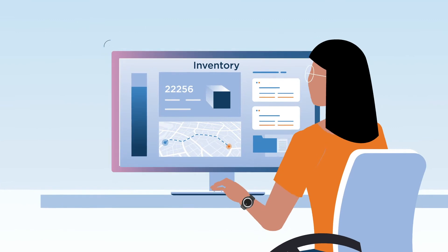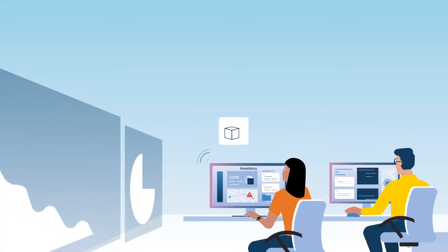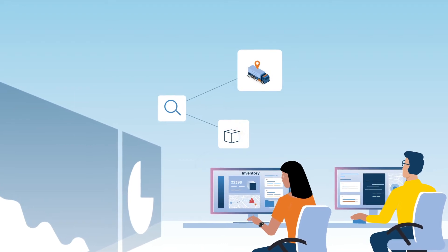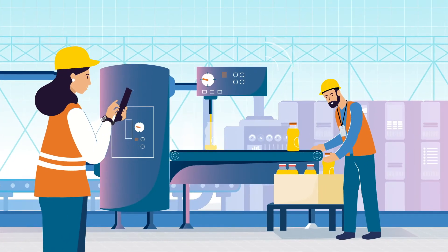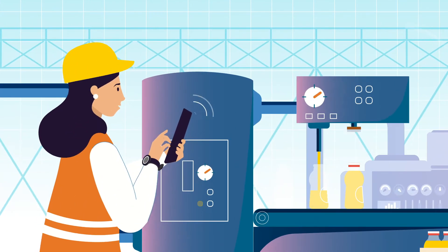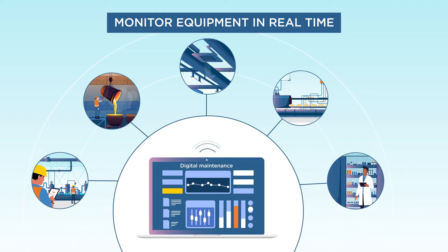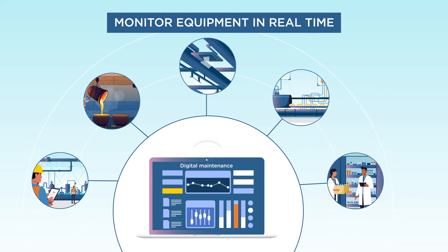Monitor inventory levels and consumption patterns. Search for inventory quickly and track its movement, reducing cycle time. Get operating status through remote monitoring, avoiding delays through digital maintenance management and ensure maximum uptime.